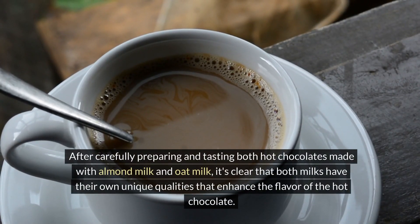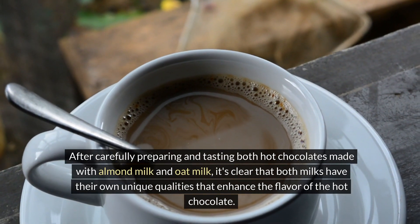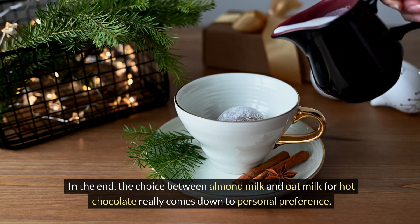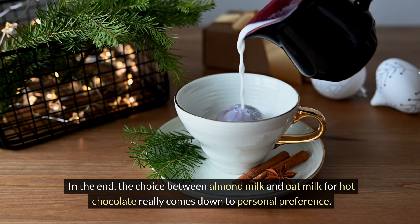After carefully preparing and tasting both hot chocolates made with almond milk and oat milk, it's clear that both milks have their own unique qualities that enhance the flavor of the hot chocolate. In the end, the choice between almond milk and oat milk for hot chocolate really comes down to personal preference.